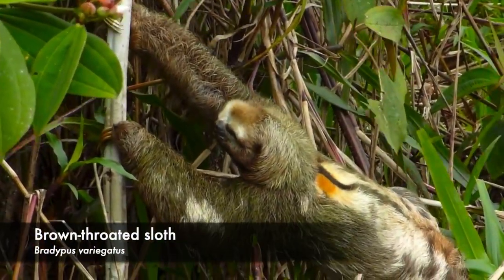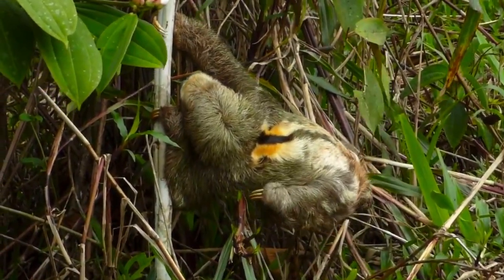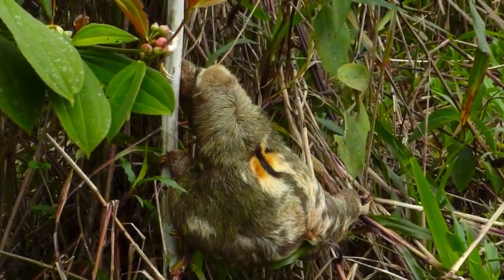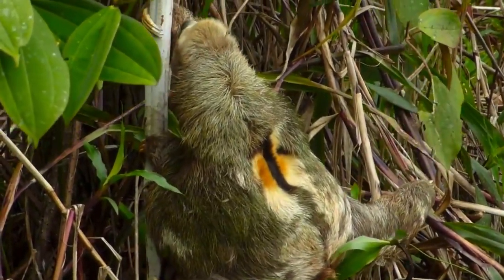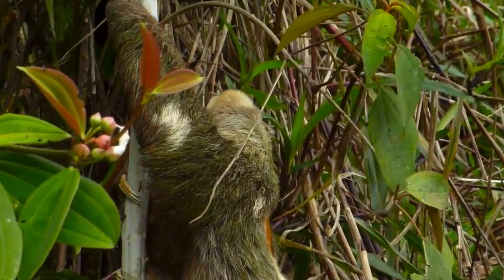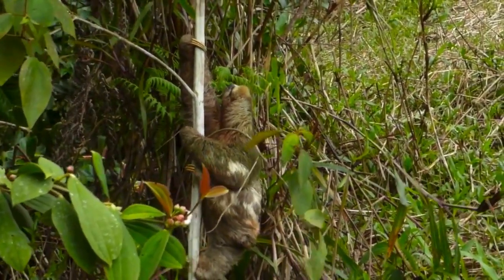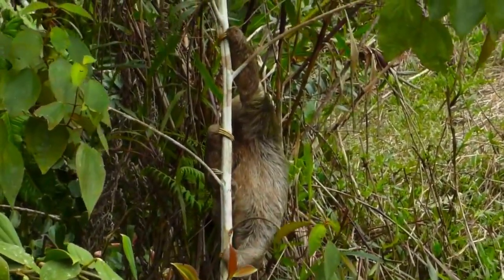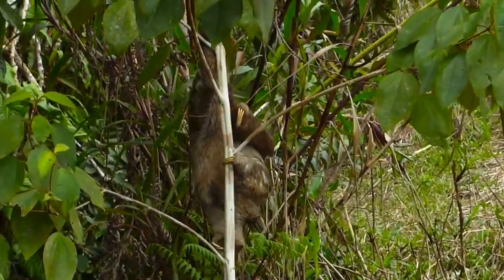That's not the only thing weird about sloths. Let's take a look at this three-toed sloth — in particular, his neck. Almost every placental mammal on earth, which is about 5,000 species in total, have 7 vertebrae in their neck — that includes animals like the giraffe. However, the three-toed sloth deviates from this. Many of them have 8, 9, or even 10 cervical vertebrae, giving them the ability to swivel their neck up to 270 degrees in either direction.